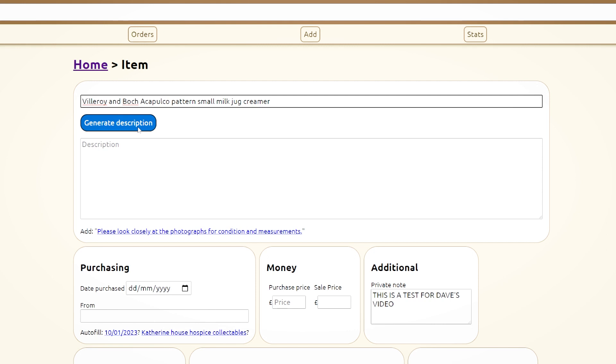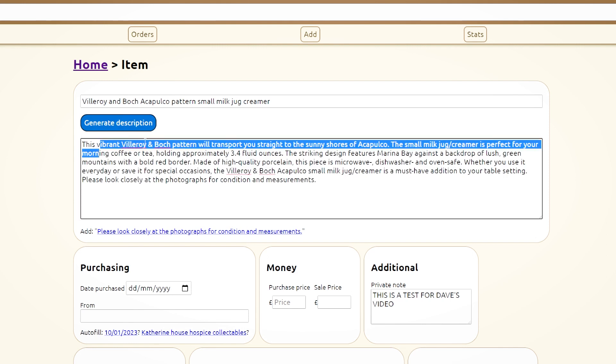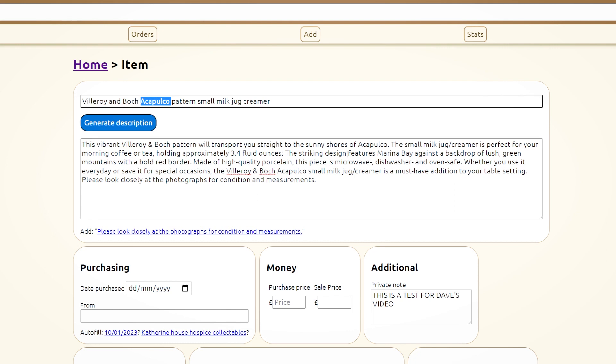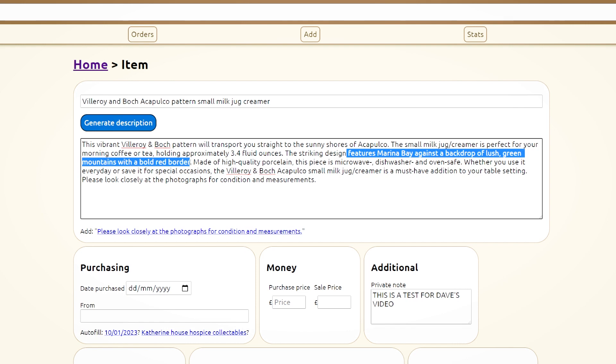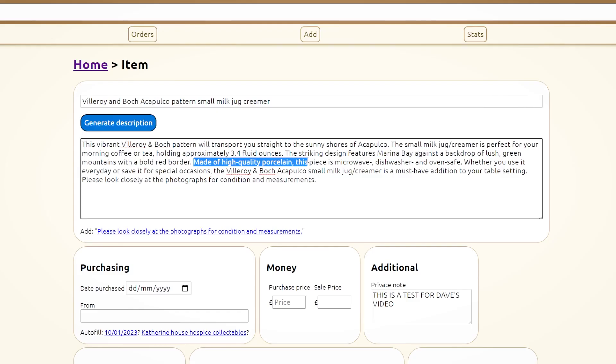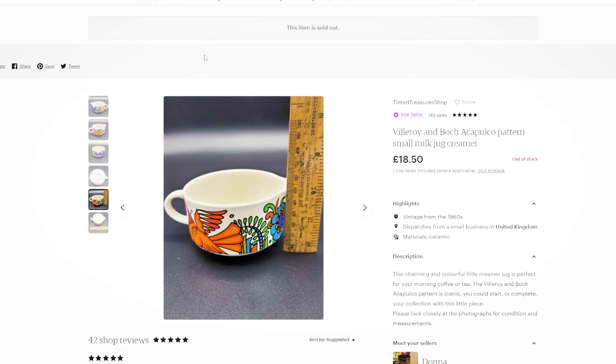Let's try: 'Villeroy and Boch Acapulco pattern small milk jug creamer'. What is it going to make of that? 'This vibrant Villeroy and Boch pattern will transport you straight to the sunny shores of Acapulco. The small milk jug creamer is perfect for your morning coffee or tea, holding approximately 3.4 fluid ounces.' Where has it got that from? 'The striking design features a marina bay against a backdrop of lush green mountains with a bold red border.' No it doesn't — it's got birds and flowers on it. 'Made of high quality porcelain, this piece is microwave, dishwasher and oven safe.' Is it though? So sometimes it's spookily spot on, sometimes it's absolutely talking out of its backside — but either way it gives you a solid foundation to start from, which is all we're really after when it's hard to come up with upbeat words while staring at a blank box after a full day at work.